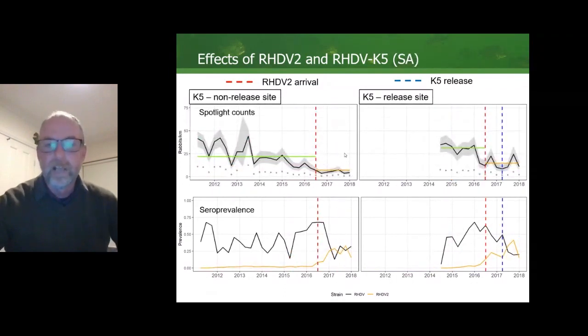Here's the same data again for another pair of sites in South Australia. Again we can see there seemed to be an impact of the arrival of RHDV2 at this site, but while there was an impact of RHDV2, it didn't seem to be an impact of the release of K5 in terms of rabbit abundance. You can also see the reciprocal relationship between the seroprevalence of RHDV, which includes K5, and RHDV2.